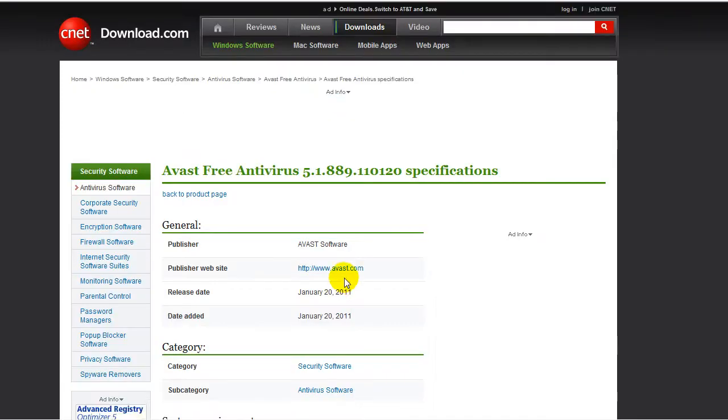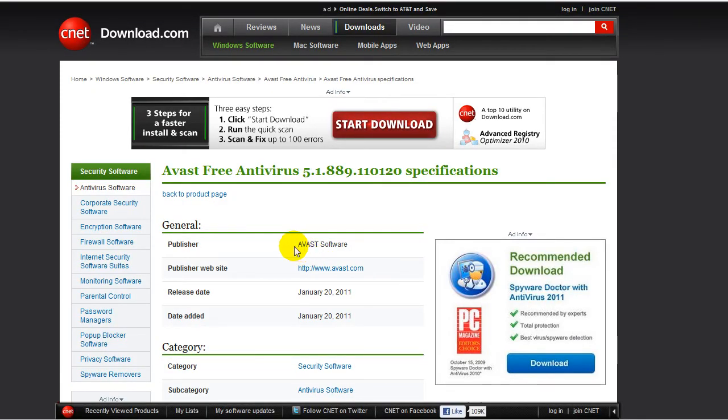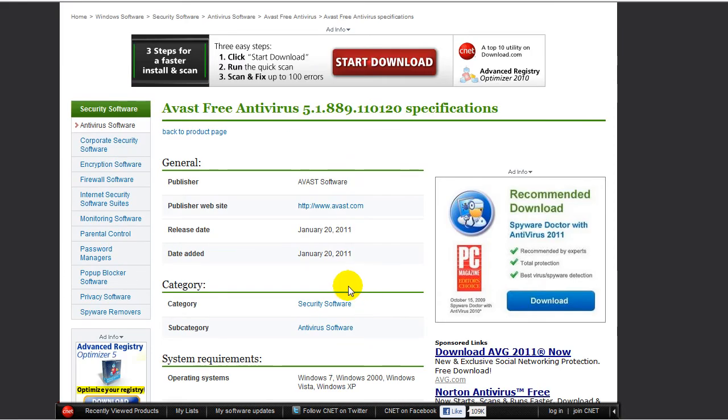The specifications: it's from Avast software, released January 20th. Once you download these products, you will have to update them. Also, don't run two antivirus softwares at the same time — don't run AVG and Avast simultaneously because they can conflict and have problems.